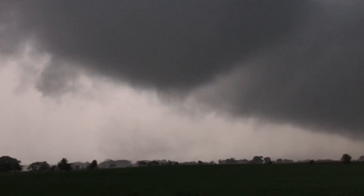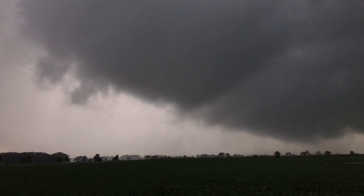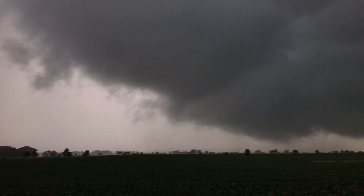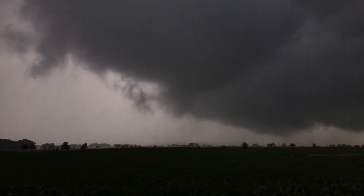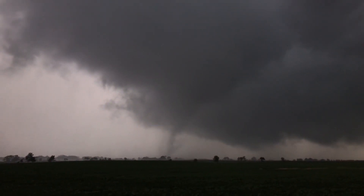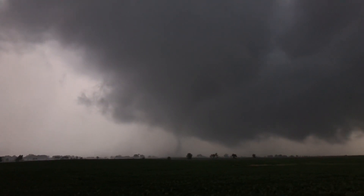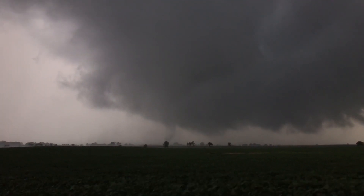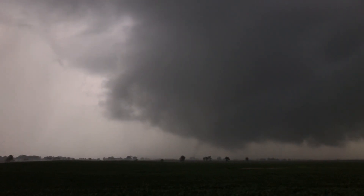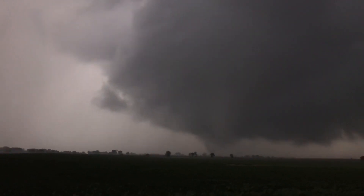Listen to that roar — listen to that. You can see it lofting some debris there. Look at that — multiple vortices. Multiple vortices on that tornado.